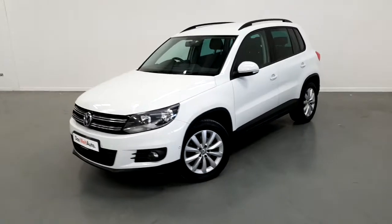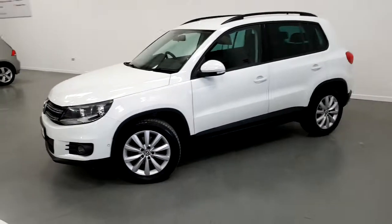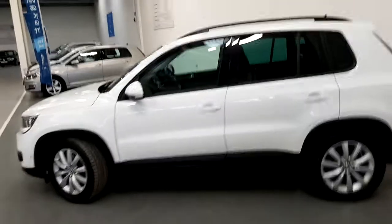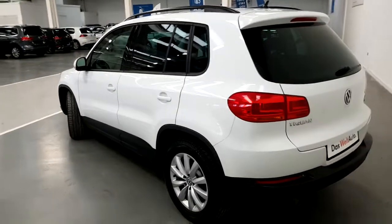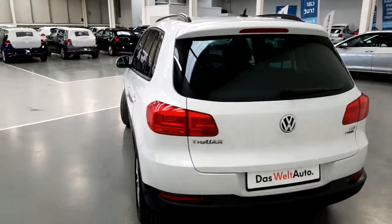This Tiguan is finished in pure white, has front fog lamps, 17 inch multi-spoke alloys, front and rear parking sensors and side park assist. The car has black roof rails and has a full main dealer Volkswagen service history, and comes with a 12-month DAS WELT auto warranty.